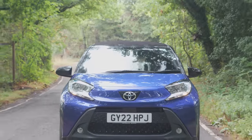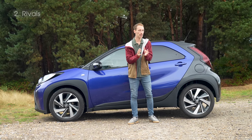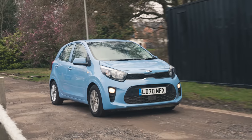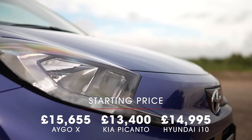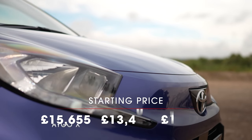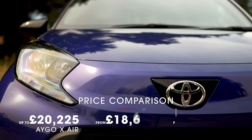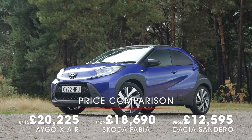What's this car up against? If you're looking at the Aygo Cross, you're probably also considering other tiny hatchbacks like the Hyundai i10 and the Kia Picanto. But you might also be looking at it as an alternative to cars like the Skoda Fabia and the Dacia Sandero — because it's expensive. Spec for spec, the Aygo Cross costs more than an i10 and a Picanto, and the higher-end versions actually cost the same as those much bigger and better cars.